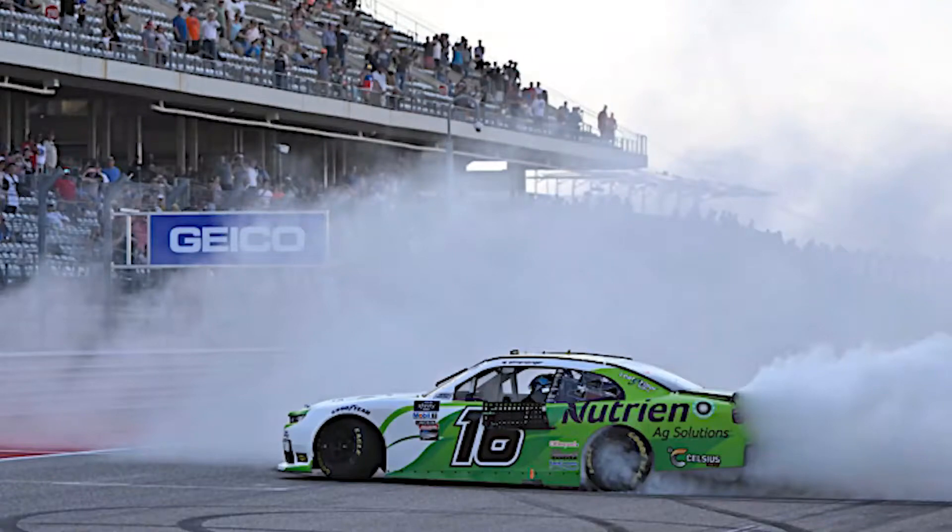In the Xfinity Series race, A.J. Allmendinger dominated most of the race. He won the first stage, had to go back in traffic, then worked his way back through the field and held off hard charges from Ross Chastain, Cole Custer, and a few others. He would win the Xfinity race after several late-race restarts. Matthew, what do you have to say about the Truck and Xfinity races?